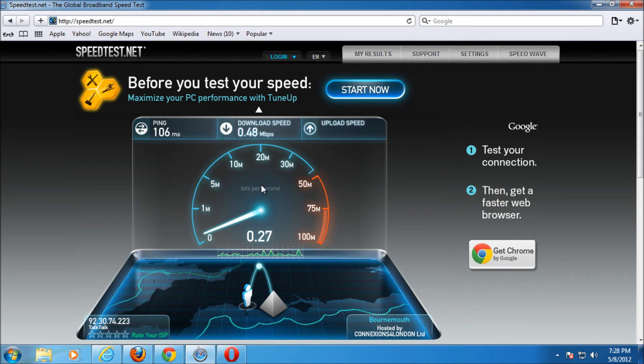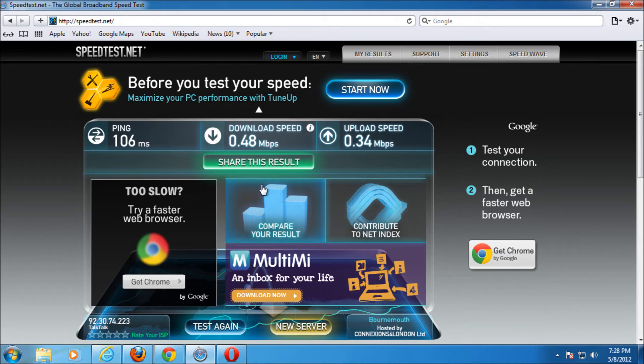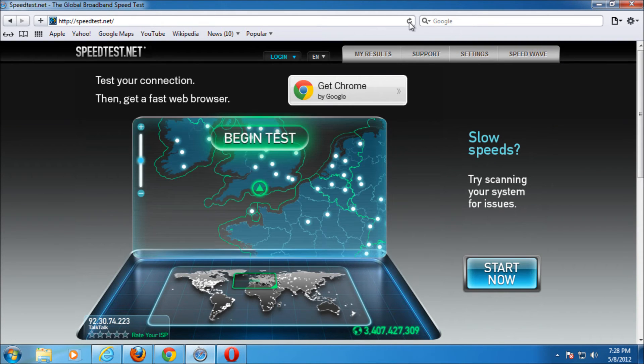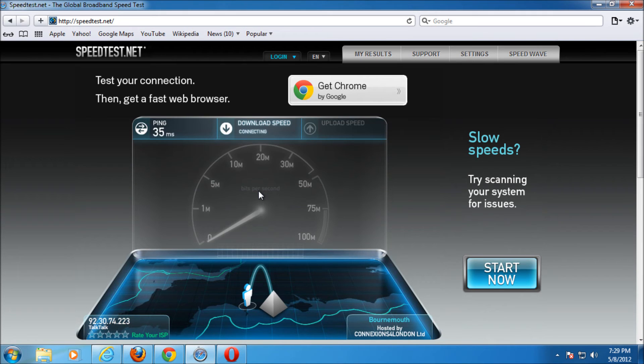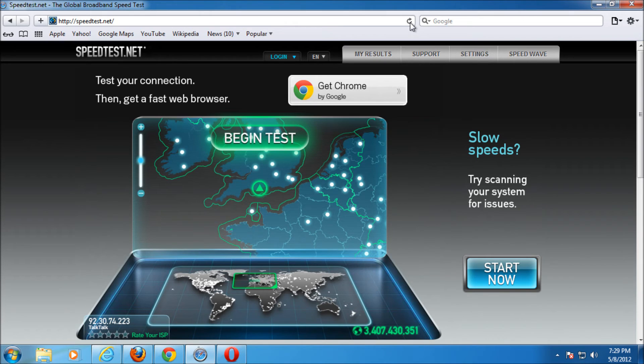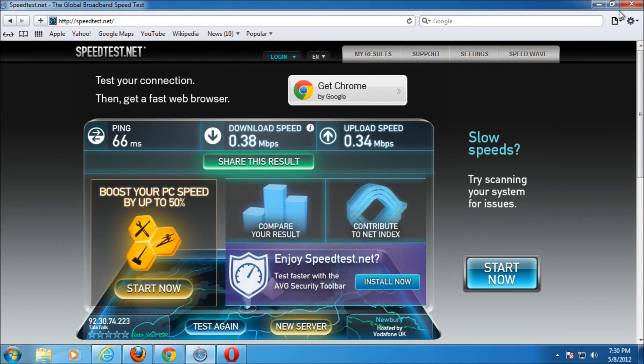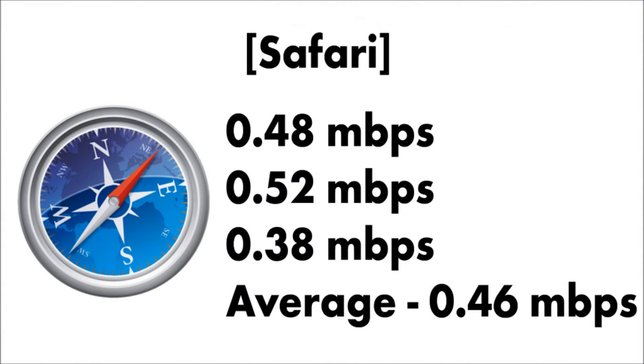I've moved on to Safari, Apple's browser. I don't really like the look of it personally, but it came out extremely quick — 0.4 megabits per second on the first test. The second one at 0.52 megabits per second — a lot quicker than the previous browsers so far. Safari seems to look a lot nicer on Mac than when it's running on Windows. And 0.38 for the final one, so the average for Safari is 0.48 megabits per second.